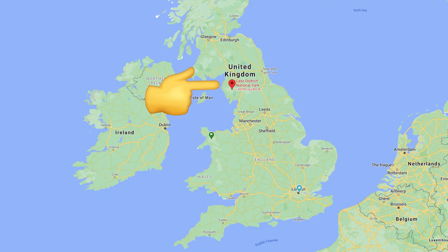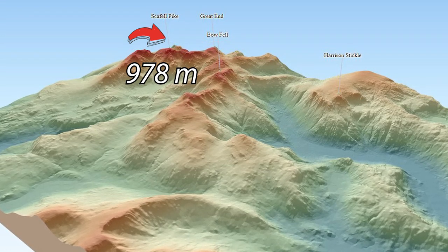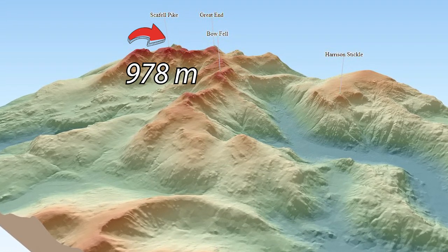So let's start with a brief description. What is Scafell Pike? Scafell Pike is the highest mountain in England, located within the Lake District in Cumbria. If you're wondering how high is the highest — Scafell Pike is standing tall at an elevation of 978 meters above sea level.